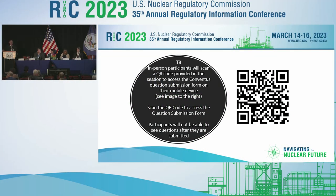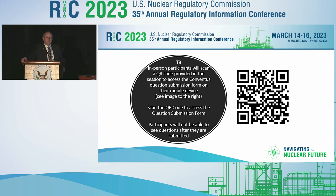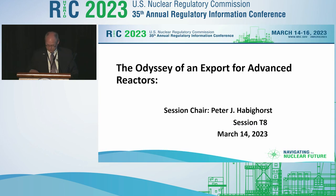Good afternoon, everyone, and welcome to this session. You saved the last and didn't make it the best, so we hope this is a very good session for the next 90 minutes or so. Before we begin, the QR code is up on the screen. If you go ahead and scan that and want to propose any questions to the panelists, it would be a good opportunity to do that. This is the Odyssey of an Export for Advanced Reactors.